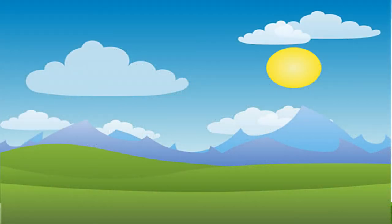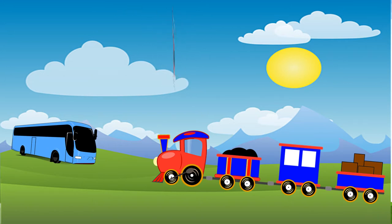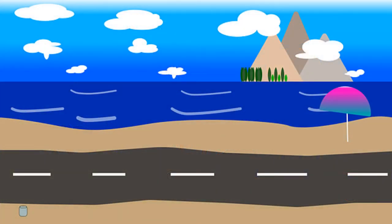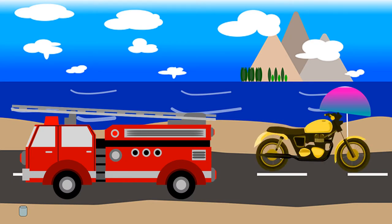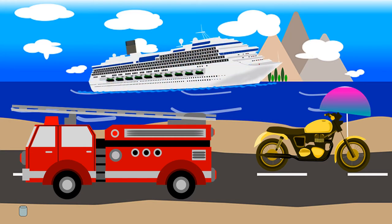Can you repeat the words with me? Train, bus, helicopter. Can you repeat these words with me? Lorry, lorry, motorbike and the last word is boat. Very good!